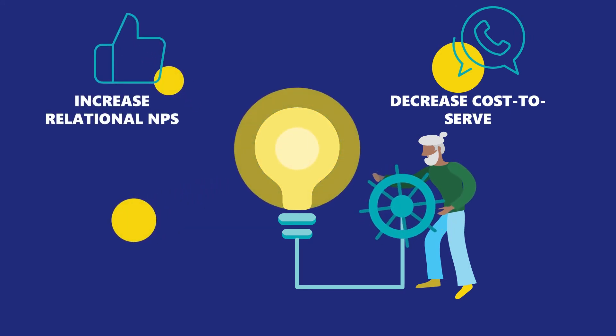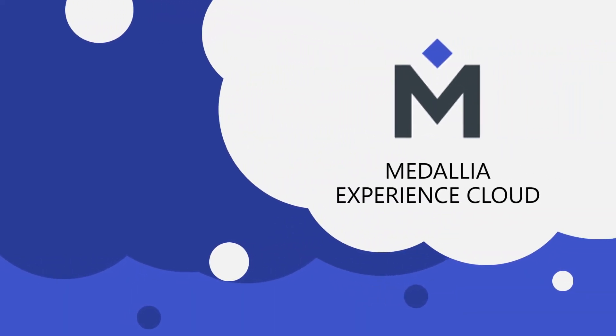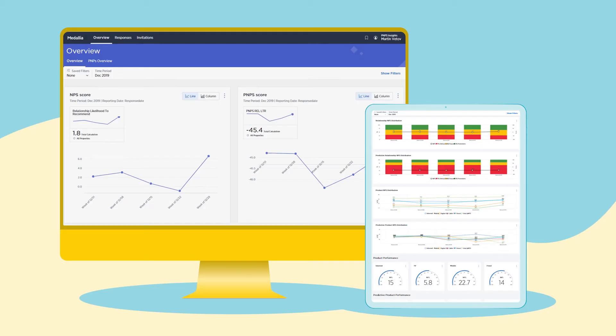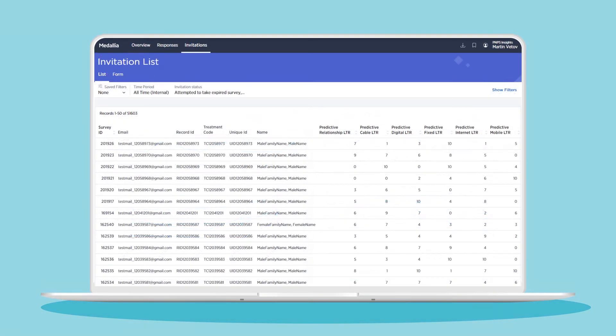This leads to lower churn and cost to serve, and higher sales and satisfaction levels. The best part is that you can directly measure the impact in terms of saved customers and retained revenue. Predictive MPS is a custom module that becomes an integral part of your Medallia Experience Cloud instance and workflows. You get a few additional dashboards installed, which give you 100% clarity on the true satisfaction levels of all your customers and empower your customer agents to proactively manage customers.